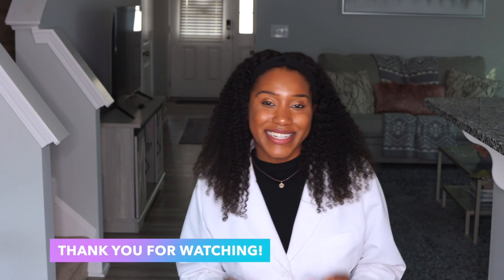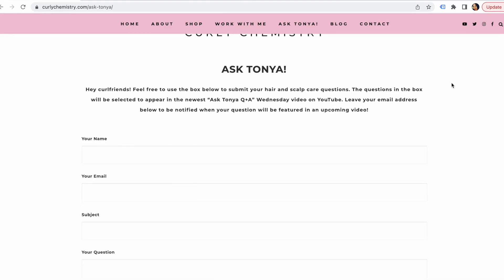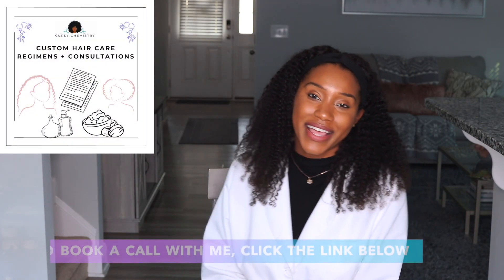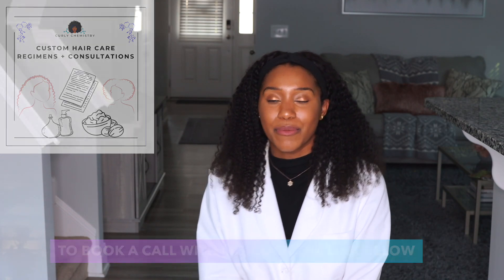All right everyone, that is the end of episode eight. If you would like to get your questions answered in the upcoming Ask Tanya segment, go to the link below and go to the Ask Tanya tab on my website to submit your question. To learn more about your hair from a cosmetic chemist perspective, check out these amazing resources — my best advice is in these eBooks, so definitely check them out. And if you would like one-on-one hair care coaching where I can connect with you and create a customized hair care plan with product suggestions, check out the link below for more information. I love you guys — talk to you soon, bye!